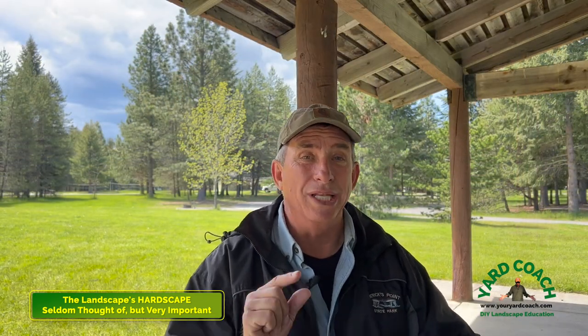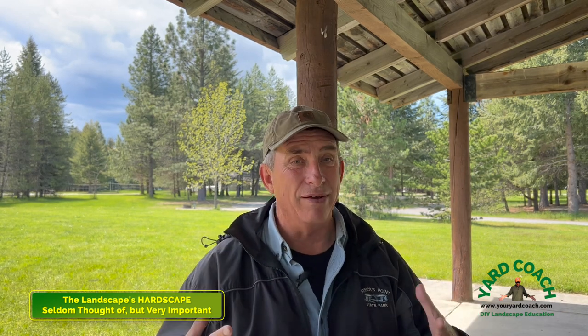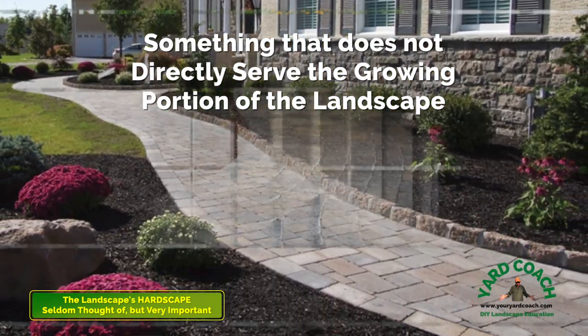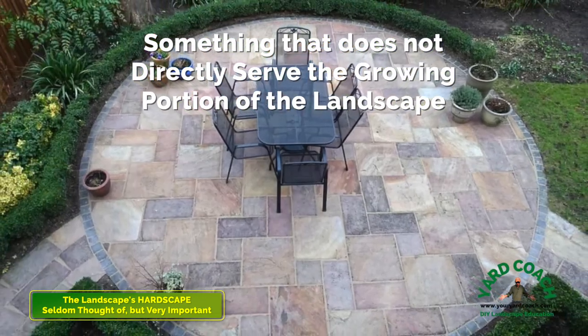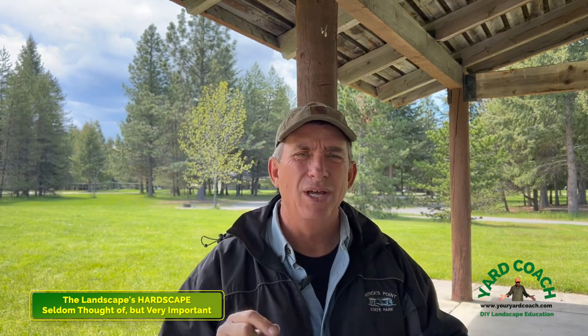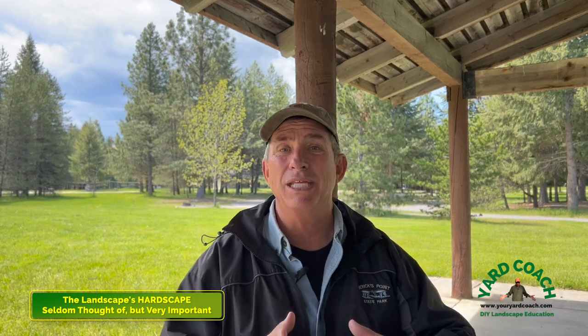Before we get into it, let's define hardscape. My definition: anything in the landscape that does not directly serve the growing portion of the landscape itself. It may complement it, but it doesn't serve it. For example, a sprinkler system serves the green portion - so that's not hardscape. Lighting complements the green, so it's kind of on that fringe. Something that does not directly serve the green portion of your landscape - that's my definition.